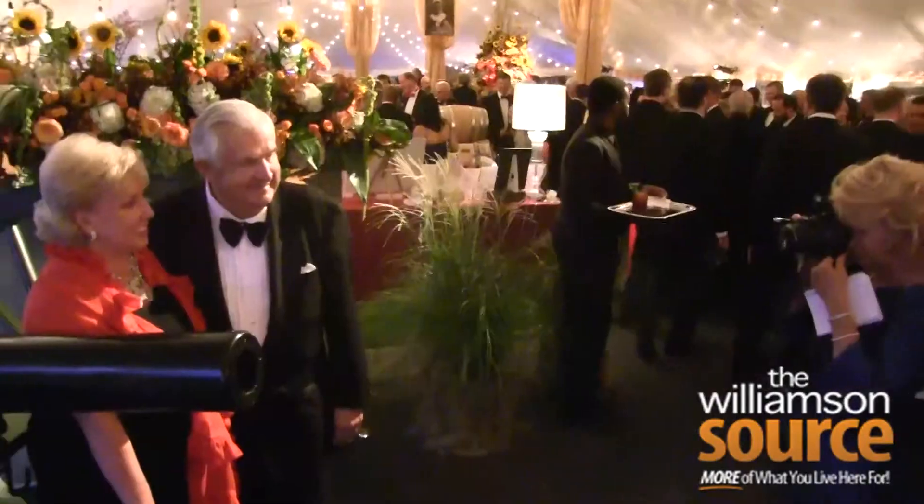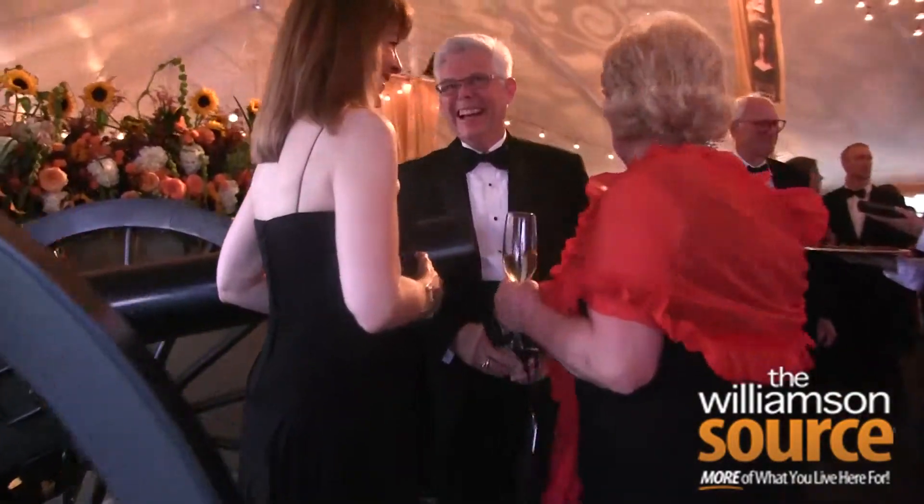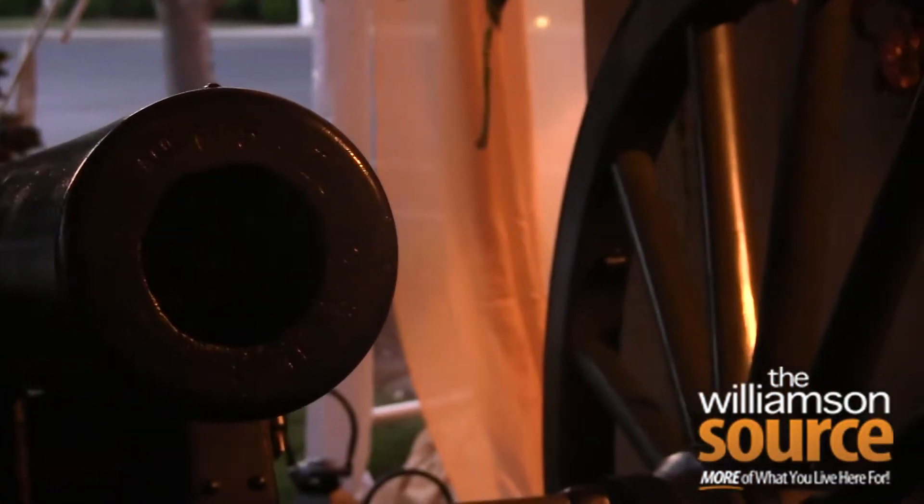It'll be great for people to have their picture made with it. This cannon was in front of Captain John Morton, and Captain Morton lived in Melrose at the time. He was Nathan Bedford Forrest — General Forrest's — artillery officer. General Forrest had two cannons that were Yankee cannons he picked up off a battlefield that he absolutely loved, and he called them the bullpups.